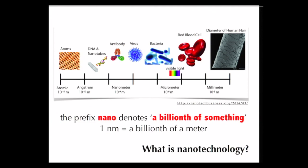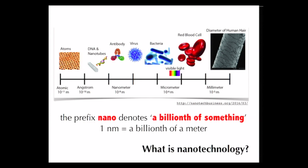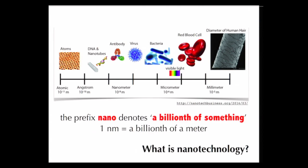Human hair is still visible by the naked eye — its diameter is on the millimeter or sub-millimeter size scale. Going from the human hair into smaller regions, red blood cells and bacteria can only be seen with a microscope. At the nanometer size scale — virus particles, DNA, other nanomaterials, antibodies — those can only be visualized using an electron microscope. The nanometer size scale sits in between atoms and small objects we can barely see by naked eye.